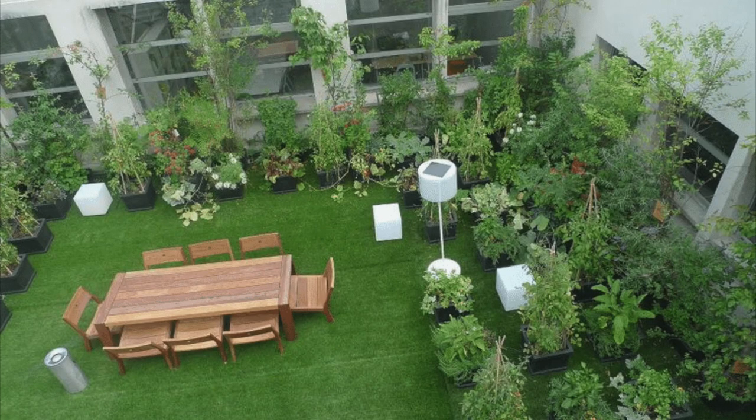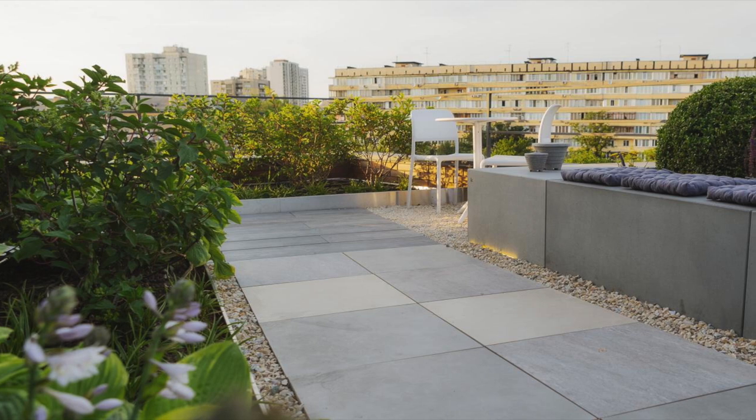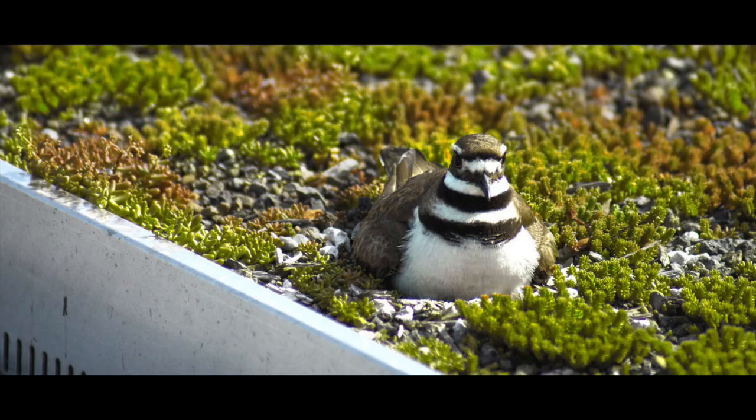In addition to environmental and financial benefits, green roofs can also provide a space for relaxation and recreation. Many green roofs have walking paths or seating areas, making them a great place to spend time outdoors in an urban environment. Green roofs provide new urban habitat for plants and animals, like birds and insects, thereby increasing biodiversity.